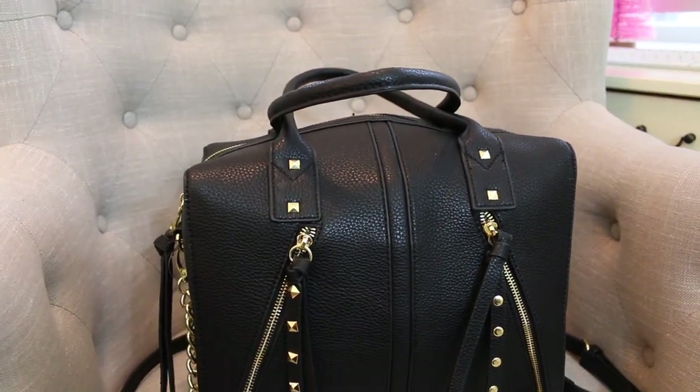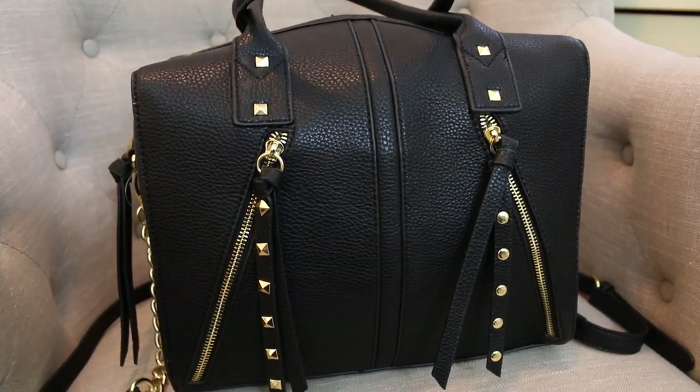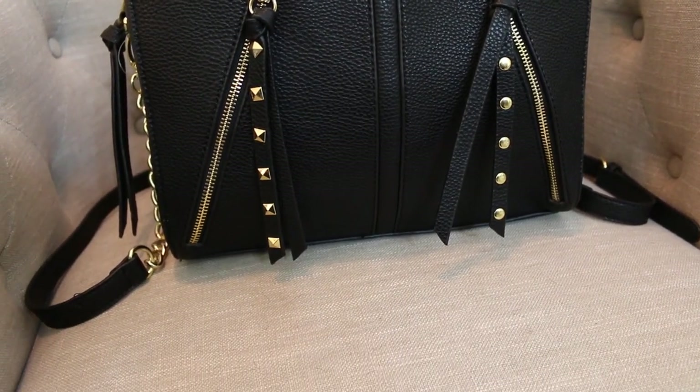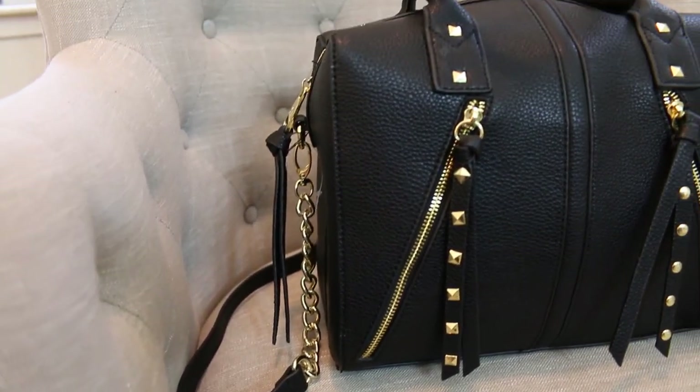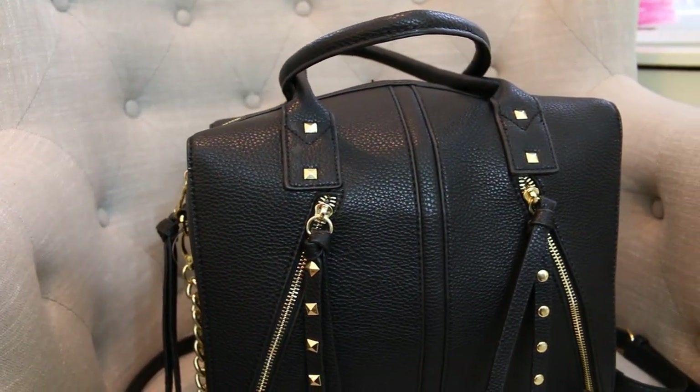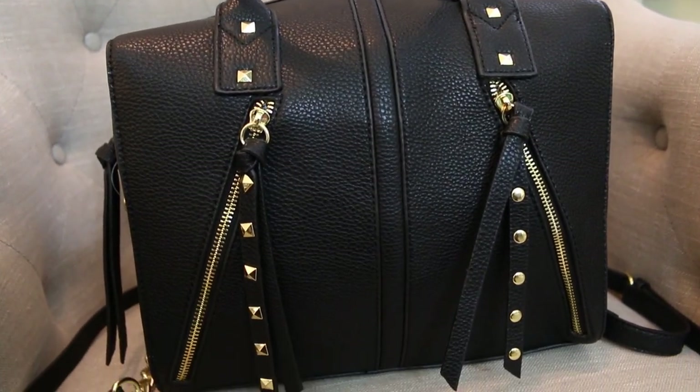Next is this black bag that I got from my mom. I actually picked this out myself — I found it at TJ Maxx and I am so in love with it. I love how big it is because I always carry a ton of stuff in my bag. It's by the brand Steve Madden.